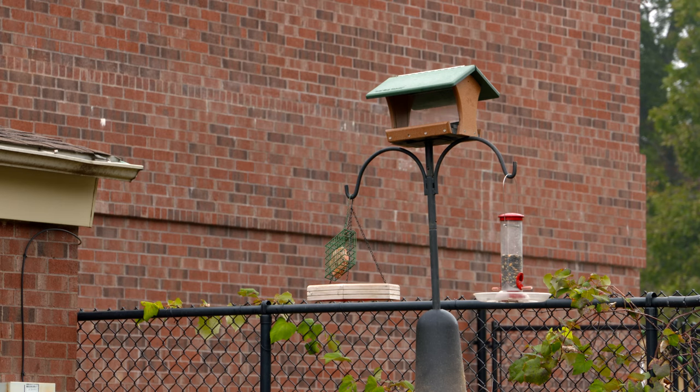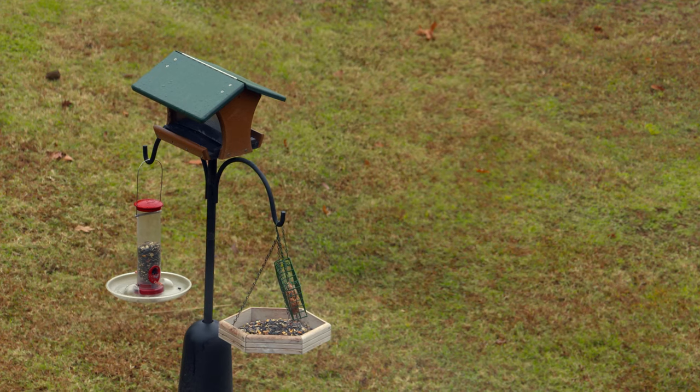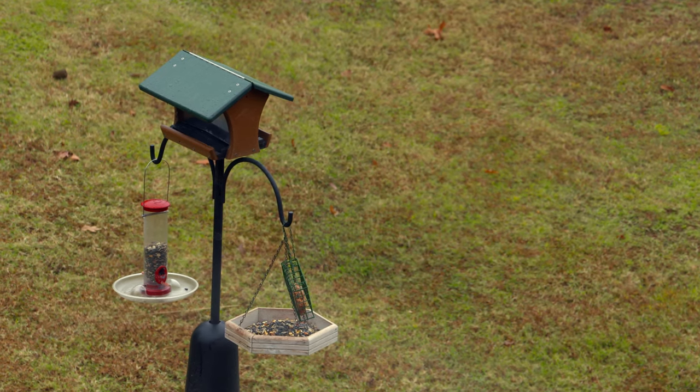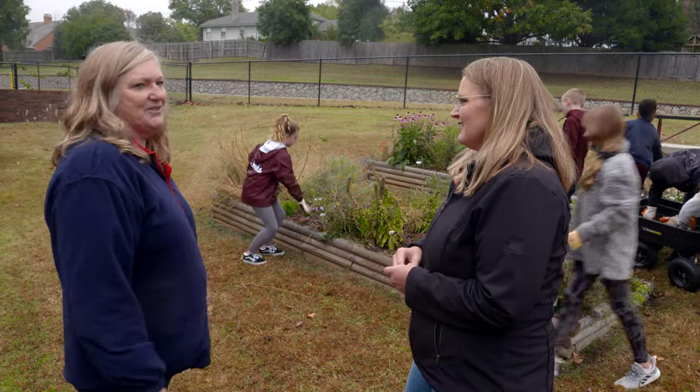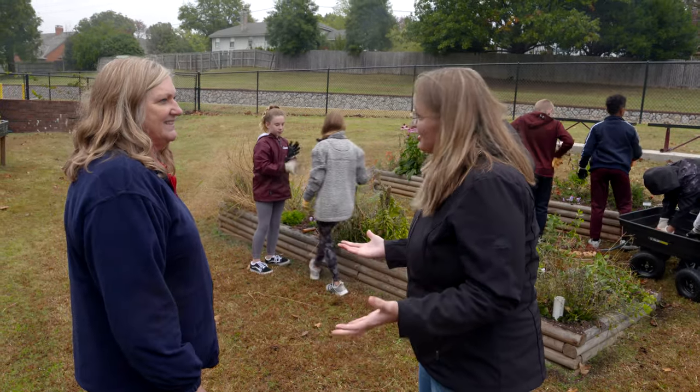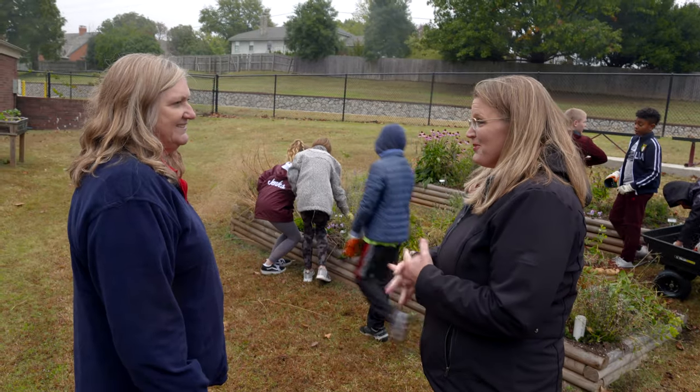You also have some birdhouses or bird feeders behind us. We get a good variety here in the winter, so we just put that back up because the weather changed. So there's a lot of observation about nature going on that you incorporate as well. Yes.